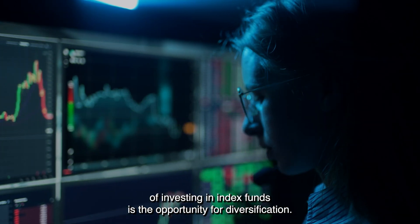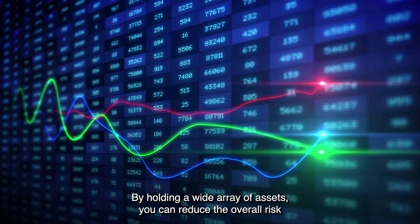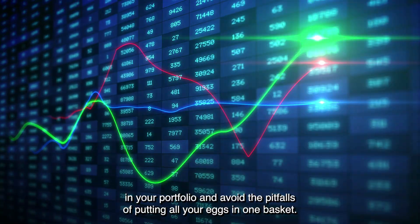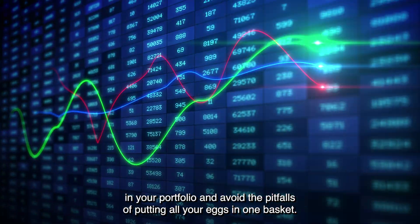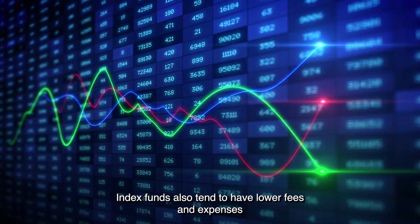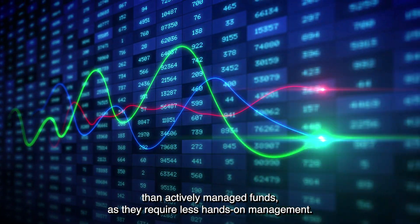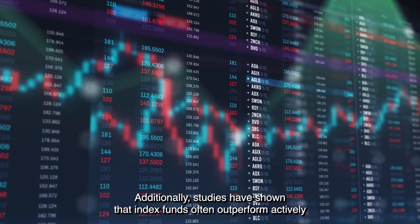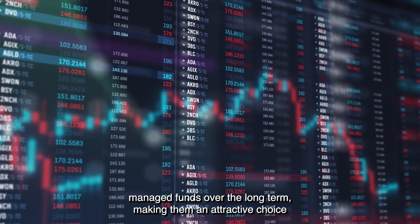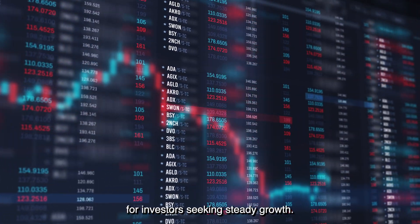One of the key benefits of investing in index funds is the opportunity for diversification. By holding a wide array of assets, you can reduce the overall risk in your portfolio and avoid the pitfalls of putting all your eggs in one basket. Index funds also tend to have lower fees and expenses than actively managed funds, as they require less hands-on management. Studies have shown that index funds often outperform actively managed funds over the long term, making them an attractive choice for investors seeking steady growth.